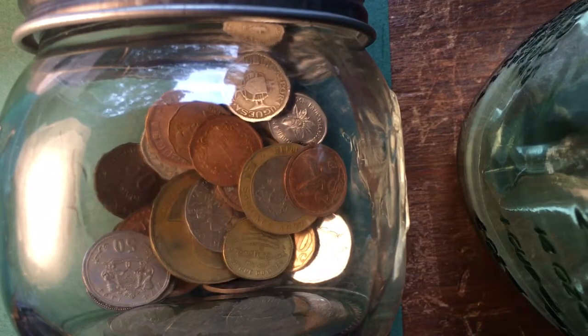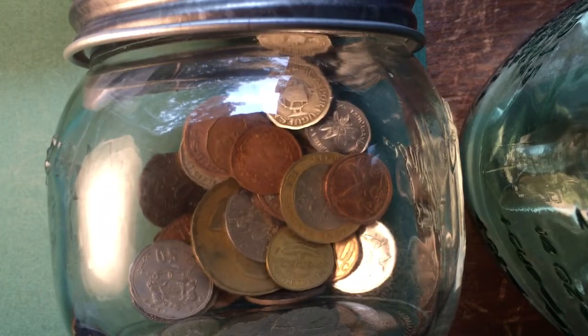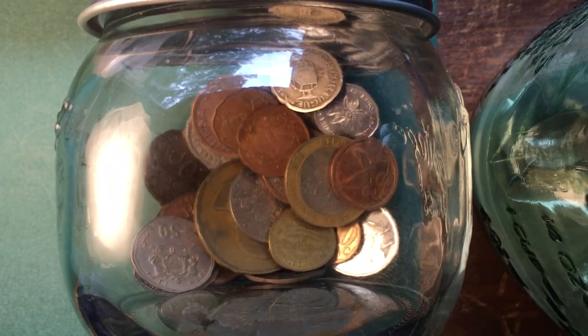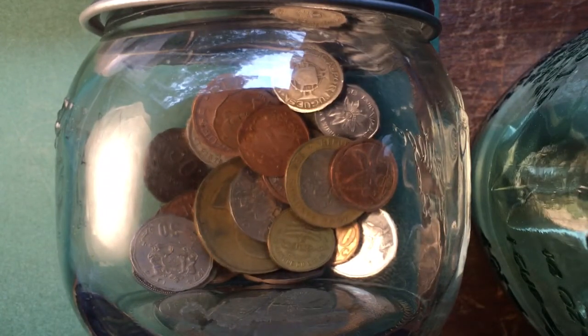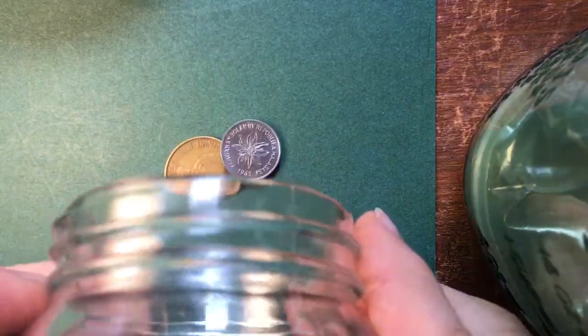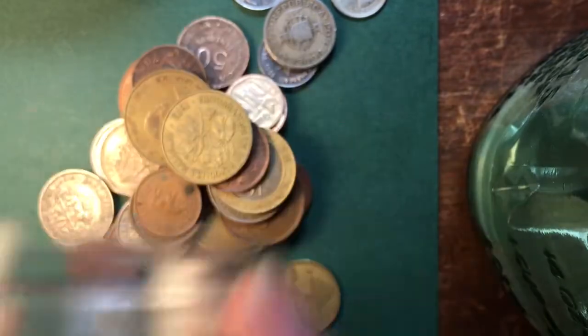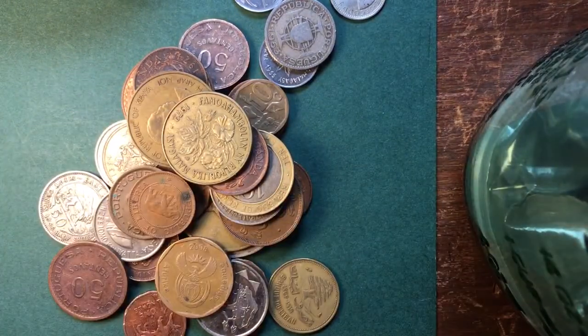Hello all you coin aficionados out there and welcome to the DC Coin World International Coin Channel. As you can see it is the tea jar, which means that we are getting ready for our Monday morning Continent of Africa coin video. We take the tea jar — this tangerine white tea is in here — and we shake it out and look through it to see if we can find a coin from the continent of Africa that we have not looked at before.